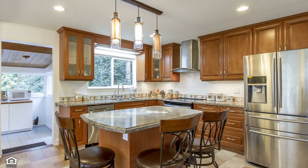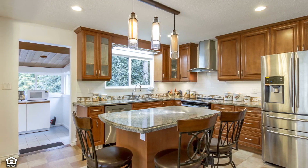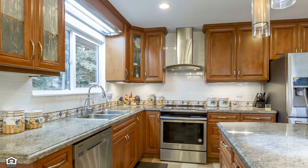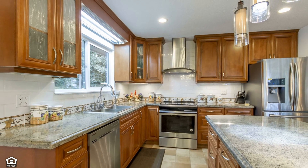The open concept kitchen has been beautifully updated with ample granite countertops and new stainless steel appliances. A large island provides extra preparation space and is a great spot for dining and socializing. You will appreciate the bounty of storage and the tile flooring that's a breeze to keep clean.